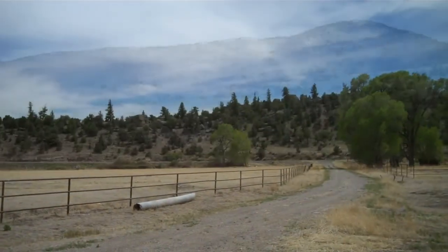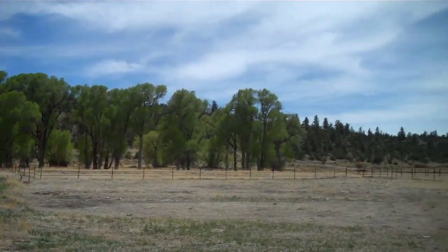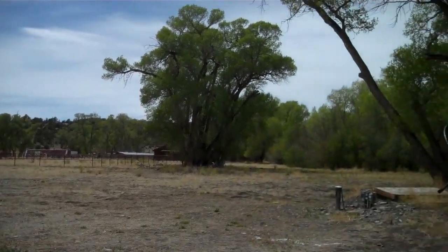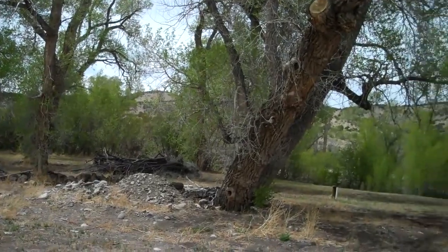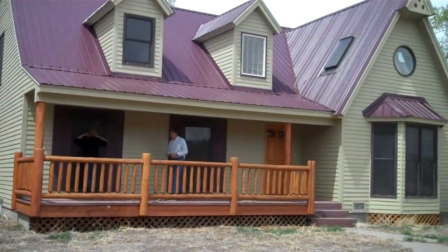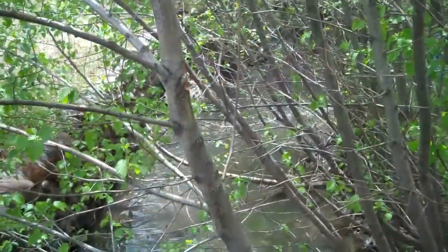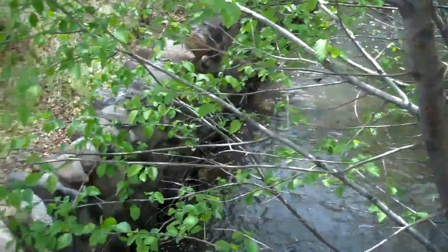We've just driven into the owner's home here, looking back towards the road. They haven't started irrigating, so it's still pretty brown, but the cottonwoods are beautiful. We're down here looking at the house. We'll go down to the creek — here's the creek running through the backyard.